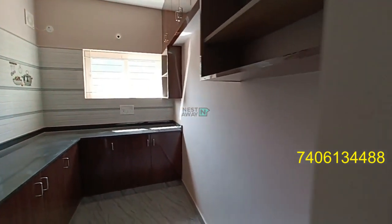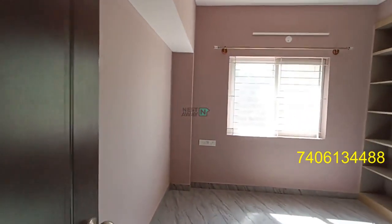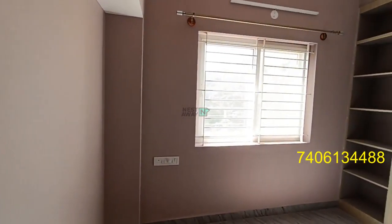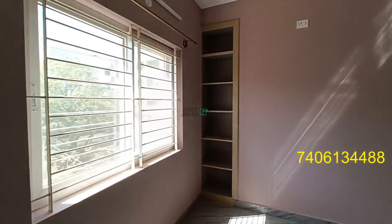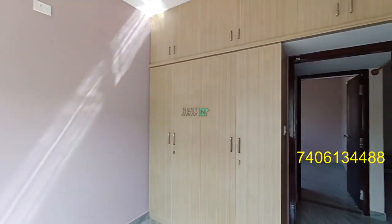This is bedroom one. You can see it is spacious. We have cupboards and wall roof also.